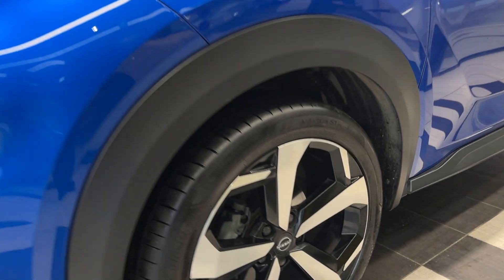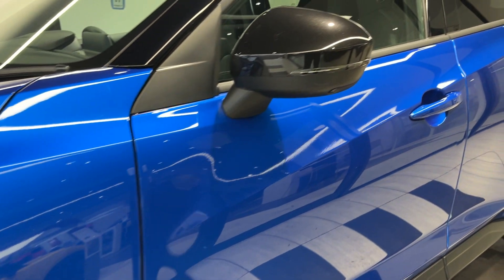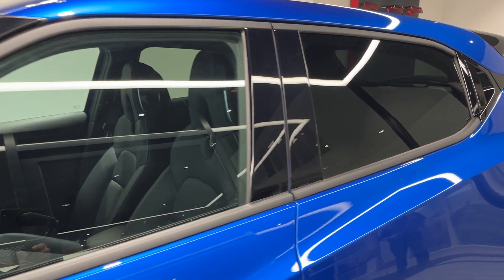Coming down to the passenger side front wheel and round to the side. This vehicle also comes with 360-degree cameras and rear privacy glass.